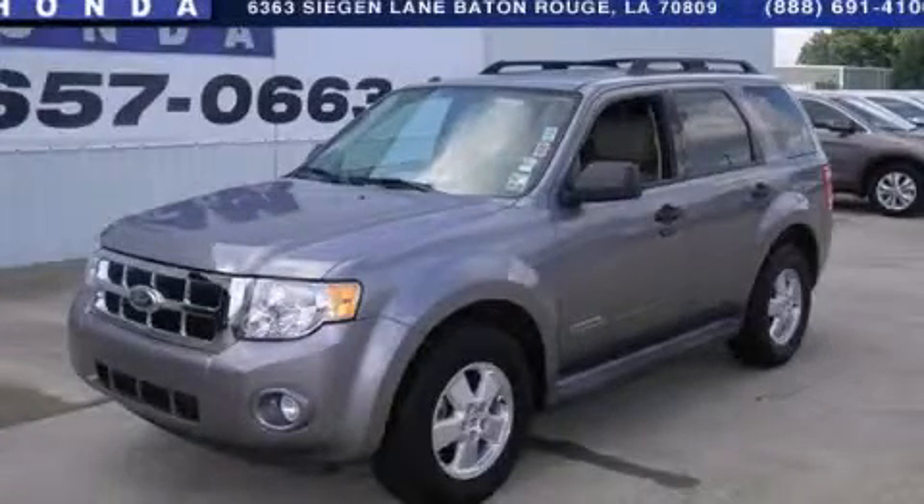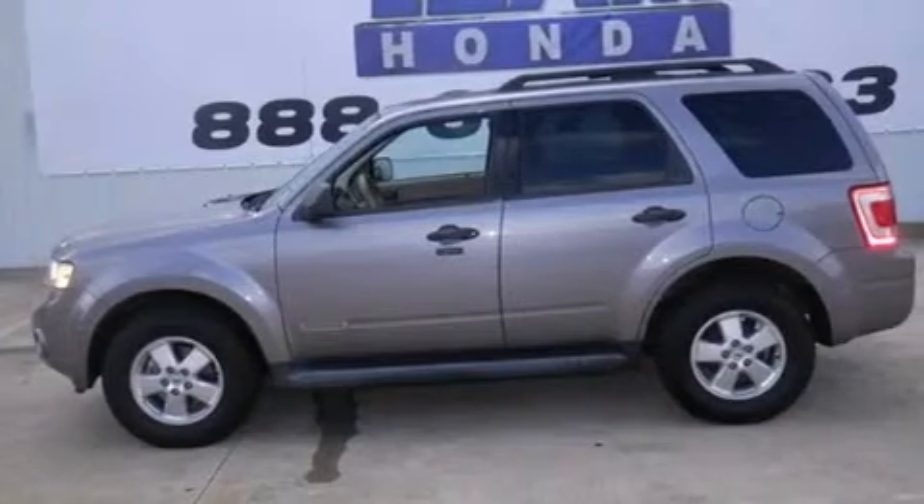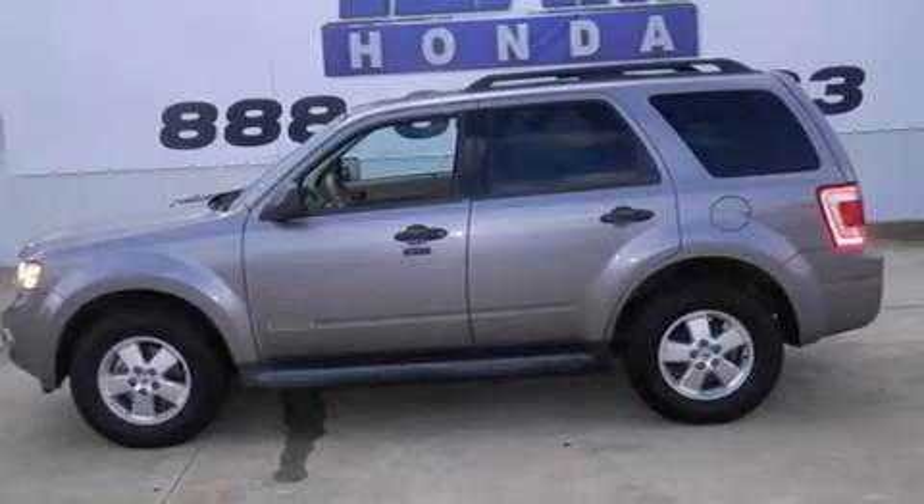This is a 2008 Ford Escape. Plenty of space for what you need. It features a 2.3 liter 4-cylinder engine and a 4-speed automatic transmission.